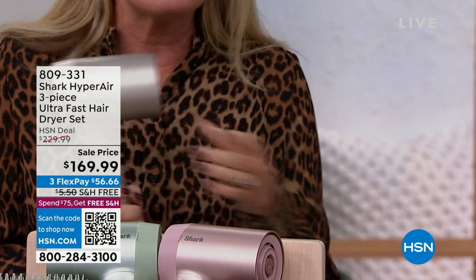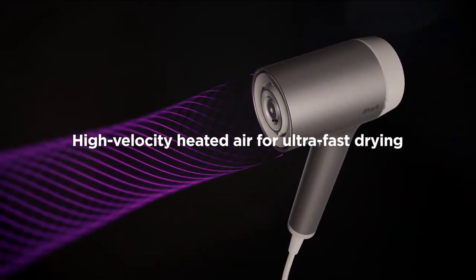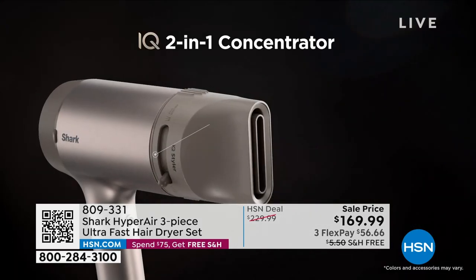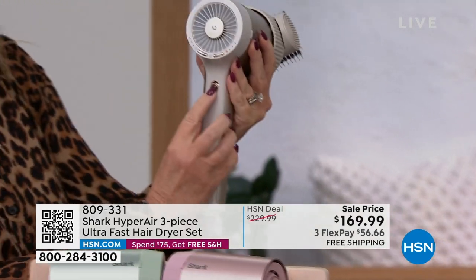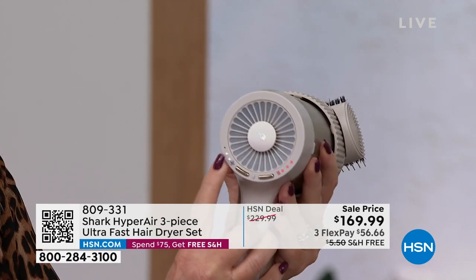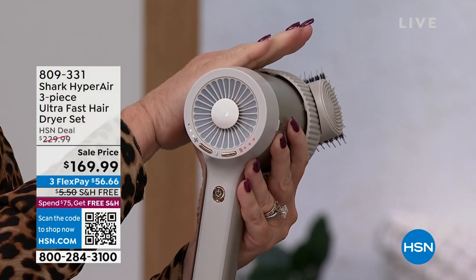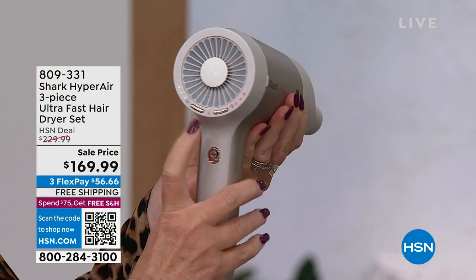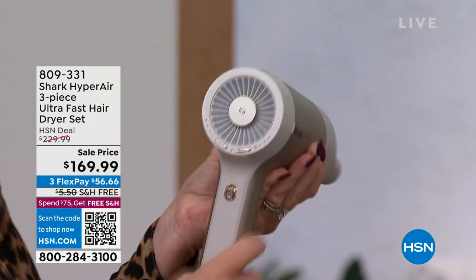The engineers at Shark have figured out a way to put your professional hairstylist inside this unit so it makes all the decisions for you. This is the brush attachment — it will smooth your hair, give it shine, and get rid of flyaways. Watch: when I turn this on, notice it adjusts automatically. It's got two white buttons for speed and three buttons for heat. This unit automatically adjusts the speed and temperature for whatever attachment you're using. When you swap the attachment, it intelligently knows which one you put on and adjusts the airflow accordingly.